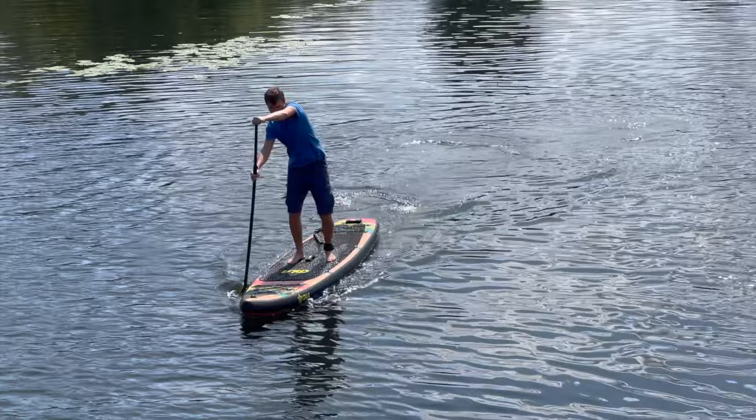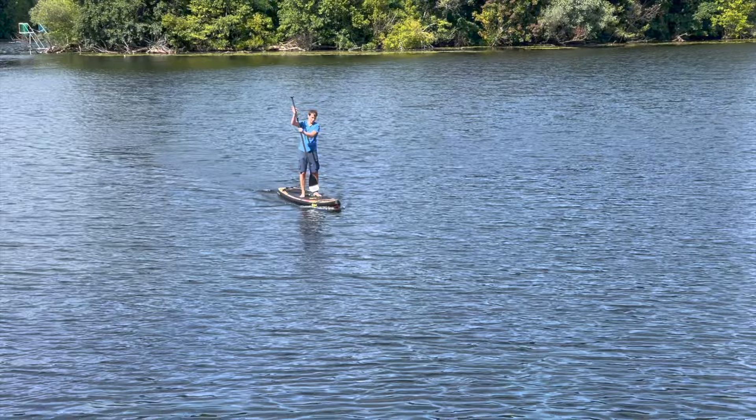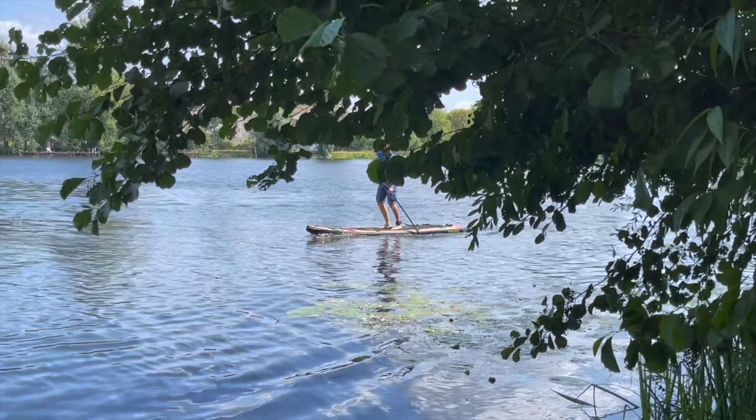The tested board was provided to us free of charge by Kala. We put a lot of heart and soul into our paddleboard reviews and love them, but even we have to cover our expenses. Therefore, we would be very happy if you used the link provided in the video description for a possible purchase of the board. With the small commission we get, we can finance our projects in the future and provide you with the latest information. Of course, your price will not change.